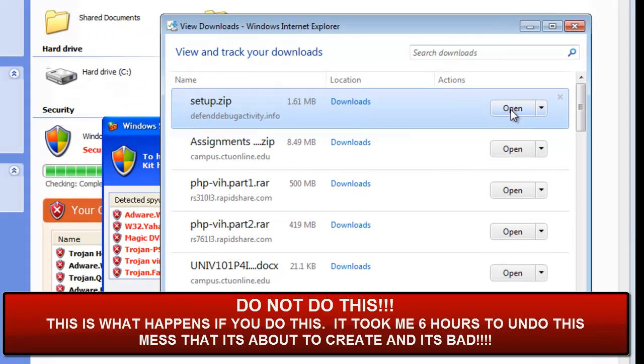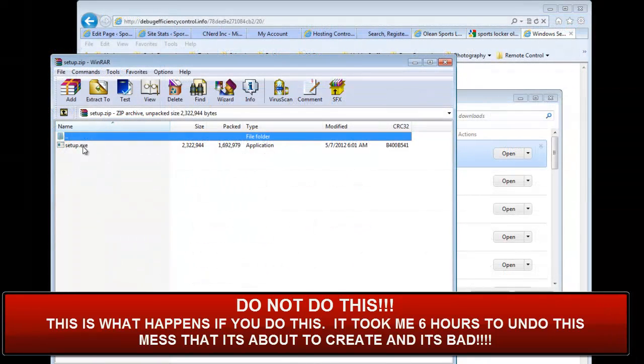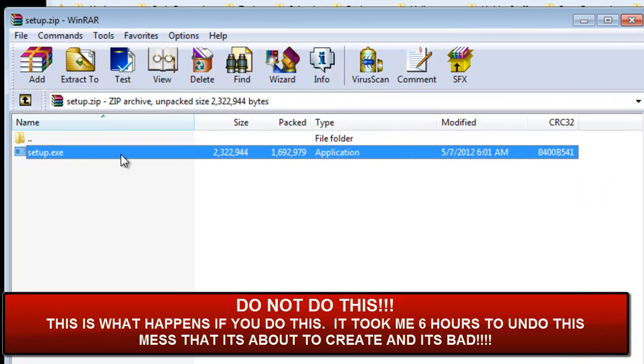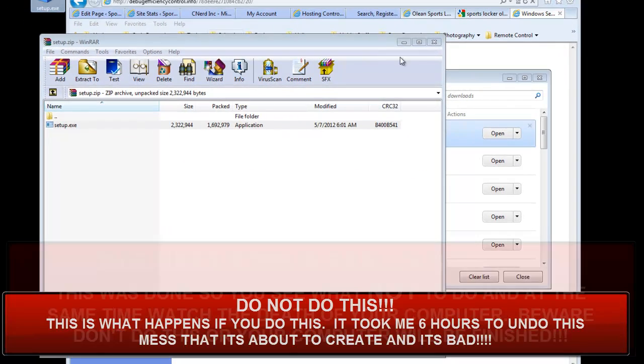Keep in mind, do not do this. As you can see, this is inside the actual program, and there's the setup.exe. Now what I'm going to do is take this file and drag it to my desktop and show you what this file looks like. This is a bad boy.